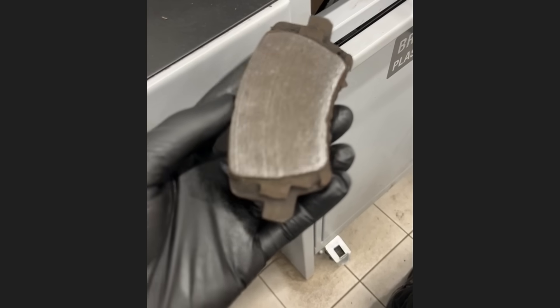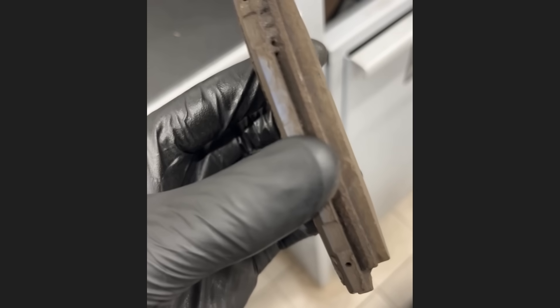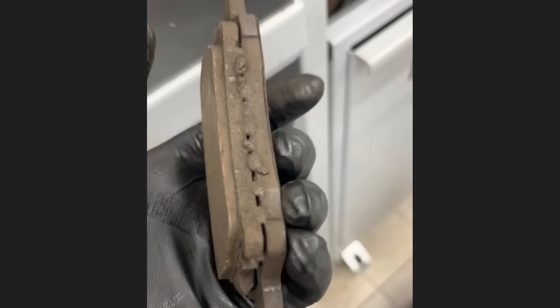When this customer brought in their car to get the brakes replaced, the mechanic noticed that somebody had welded a smaller brake pad onto the backing plate of the old brake pad.